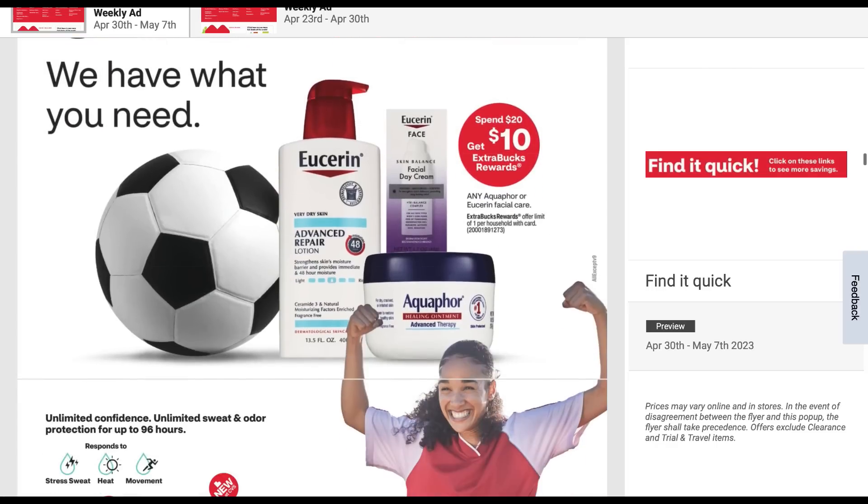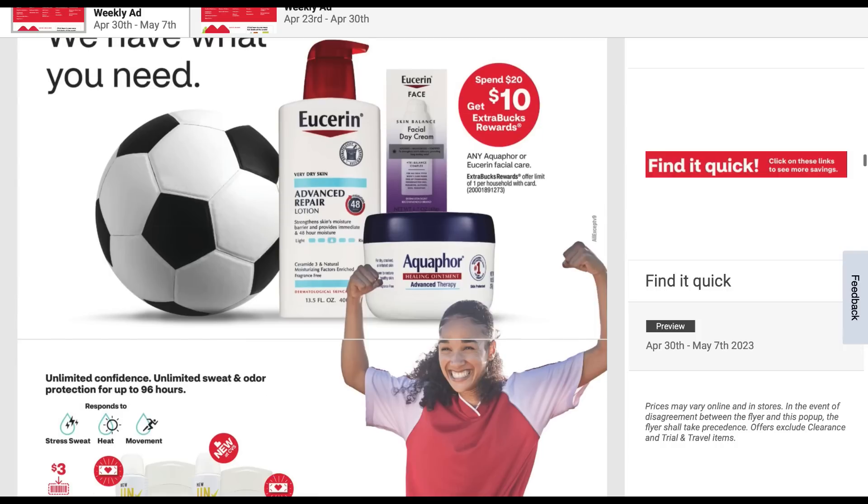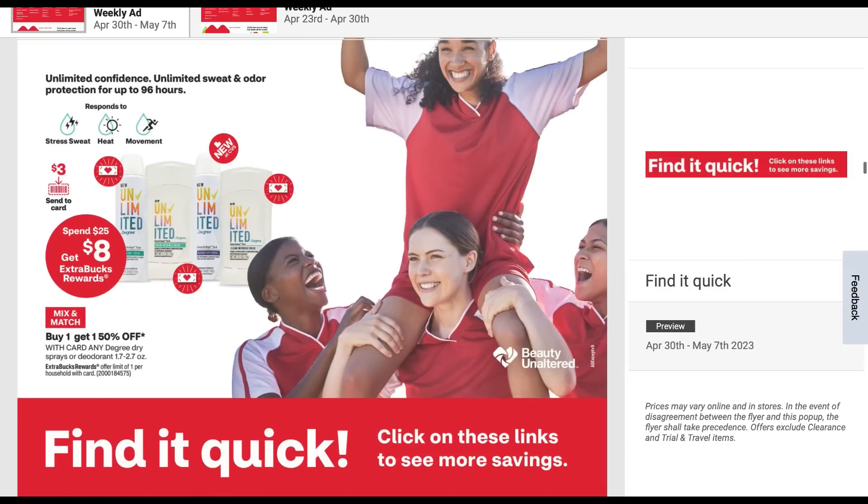Check out the Eucerin Aqua 4 facial care — spend 20, get a $10 extra buck. Always a good deal. If you get that five off 20 lotion or facial CRT, that would work really well. Also included in the spend 25, get eight are those degree unlimited deodorants — $3 send a card coupon. That could be a good product to include in your scenario.